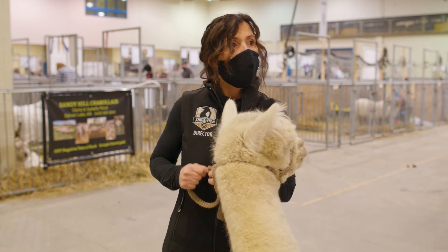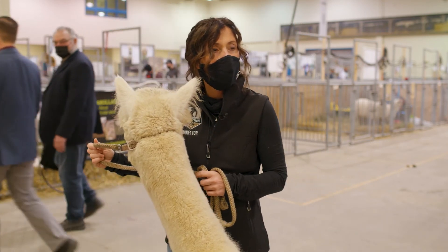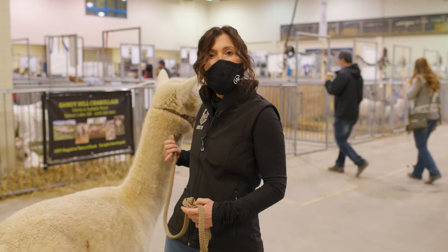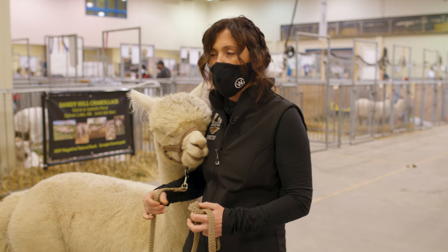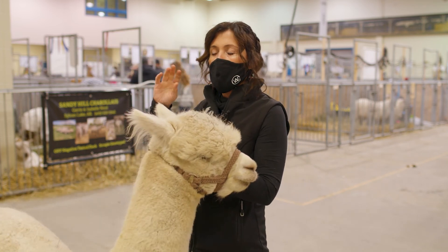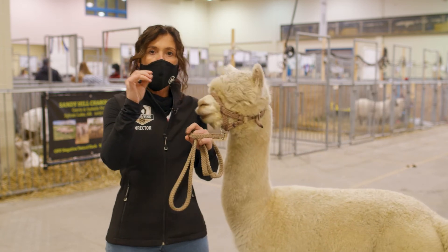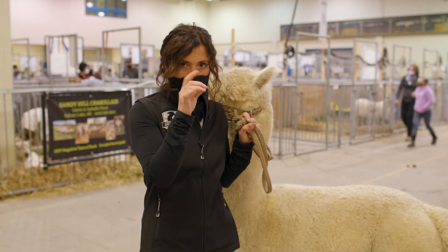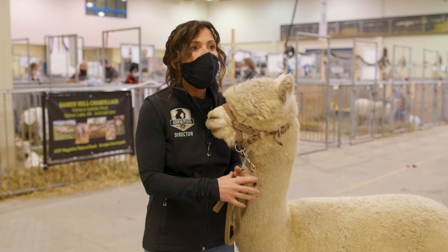Here's a good question to end on: how far can alpacas smell, or are they really good smellers? Those moms are always smelling and looking for their babies. I don't know in terms of distance, but every baby has a distinctive smell. Moms will go around and sniff all the babies until she finds hers, and then she'll be happy and stop humming.